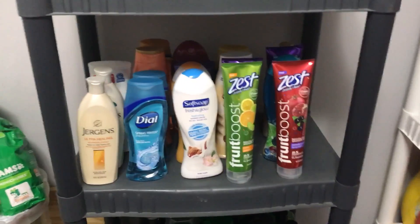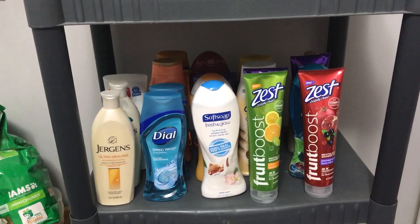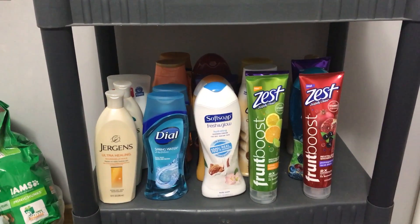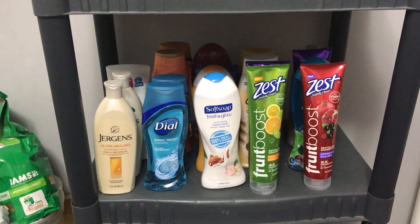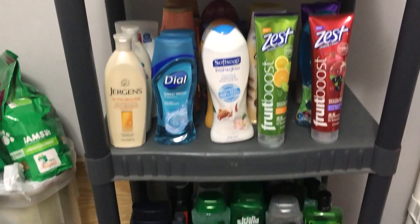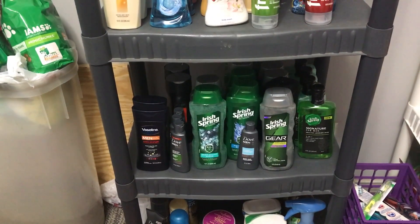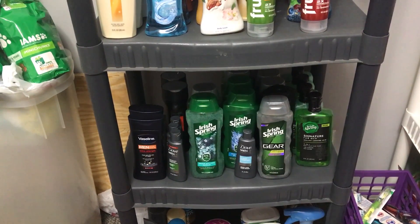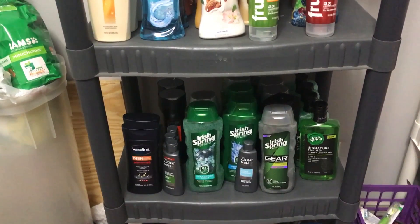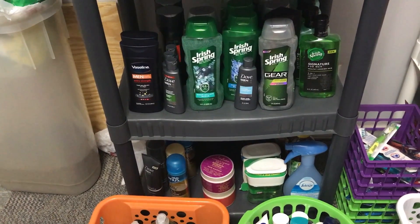On the next shelf I have all of the women's body wash and also lotions. On my stockpile I did have a lot of stuff but I've donated some and given some to my family. Down here I have the men's — my husband's — body wash, lotion, and shampoo.